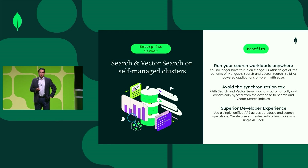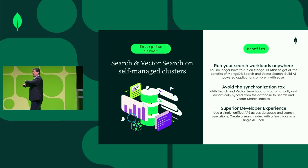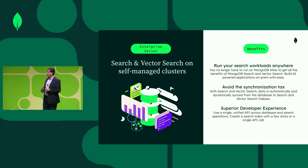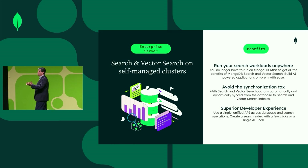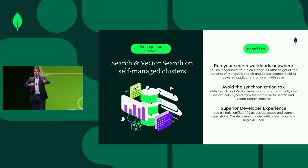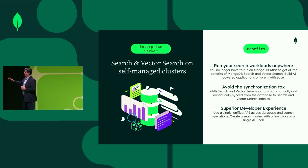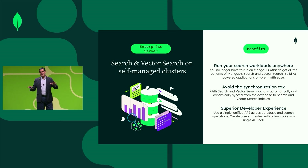The first and most important benefit: run your search workloads anywhere — locally, in the cloud, and you can move to Atlas in the future. Avoid synchronization overhead by having everything together. If at some point you need to move to Atlas, you can do so. Or maybe you are running on Atlas now but need to copy your environment locally — you can bring all the information down from the cloud as well. You will have a superior developer experience using a single API across all deployments to perform different search operations.